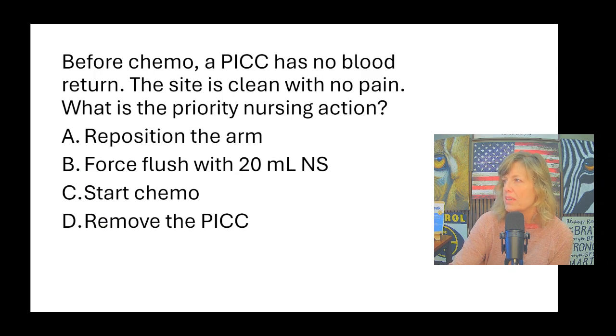Before chemo, a PICC line has no blood return. The site is clean with no pain. What is the priority nursing action? A peripherally inserted central catheter goes in the upper arm and threads close to the heart — you can give TPN, antibiotics, potassium through it. But you're supposed to have a blood return just like any central line. I don't want to start chemo without blood return, I won't remove the PICC, and I will not force flush it. The answer is to reposition the arm first.